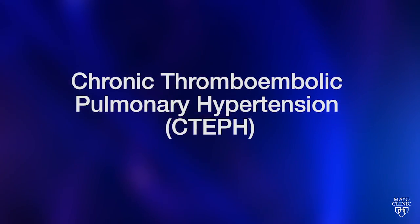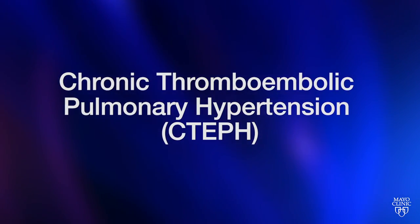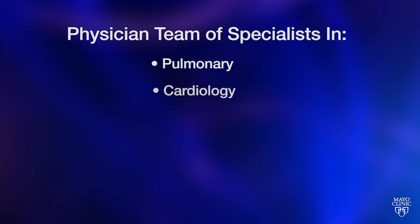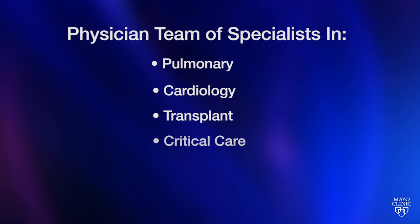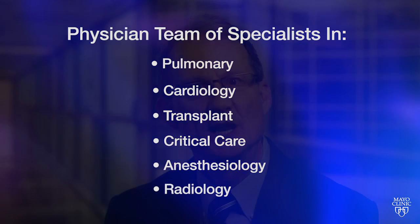As an example, one cause of pulmonary hypertension is a rare condition referred to as chronic thromboembolic pulmonary hypertension, or persistent blood clots in the lung circulation. Pulmonary imaging with expertise from our radiologists is presented to a physician team of specialists across many fields including pulmonary, cardiology, transplant, critical care, anesthesiology, and radiology — all of which can be brought together at Mayo Clinic for the best review, diagnosis, and determination of the best therapy.